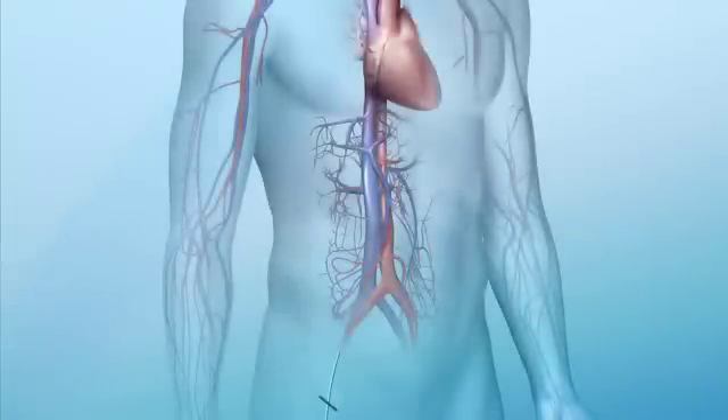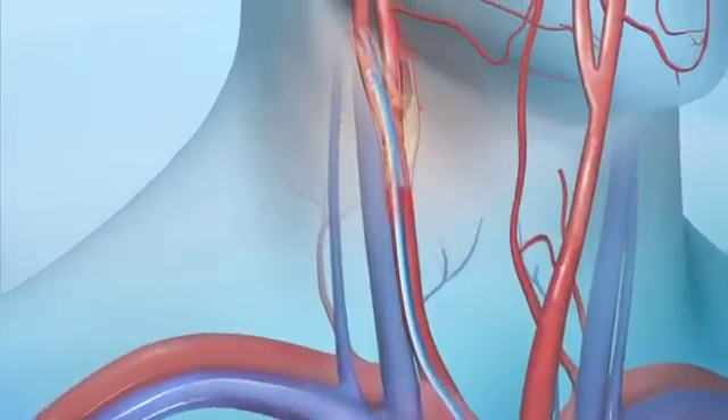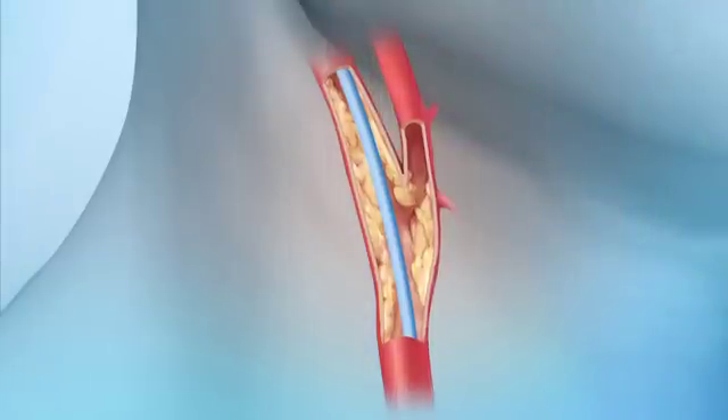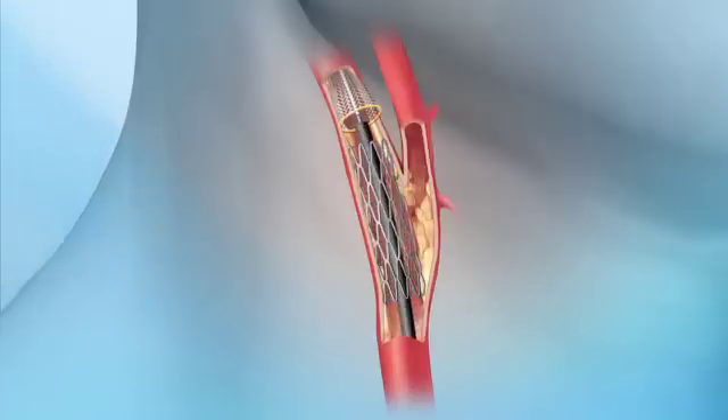Stenting is less invasive. With the patient having local anesthesia, Dr. Hakem advances a catheter through the femoral artery in the leg up to the blockage. Just above it, he places a tiny umbrella-shaped device to make sure that if pieces of plaque break off, they don't flow to the brain. Then he deploys the stent, which is pushed into place by a balloon. The stent opens the artery and crushes the plaque against the artery wall.